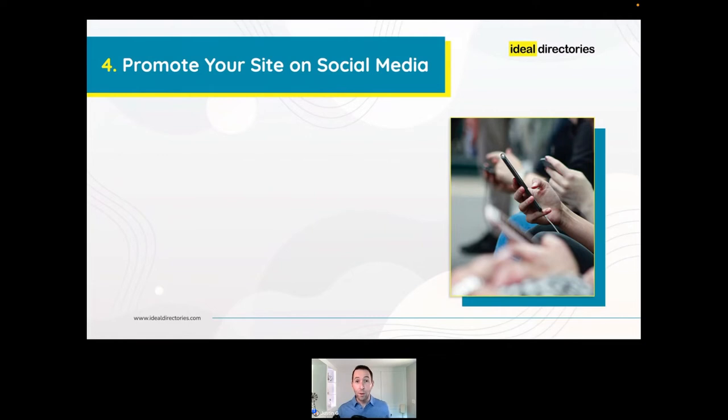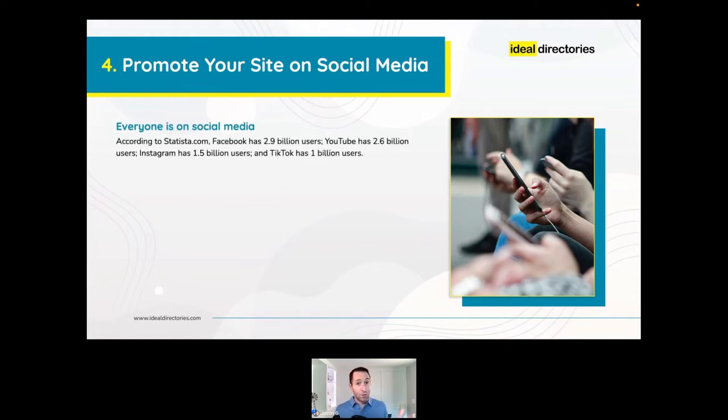Number four: promote your site on social media. According to Statista, there are 2.9 billion users on Facebook, 2.6 billion on YouTube, 1.5 billion on Instagram, and TikTok just hit one billion. Do you know anyone who's not on social media? For that reason alone, social media is a great way to drive relevant traffic to your site because you can access pretty much everyone.